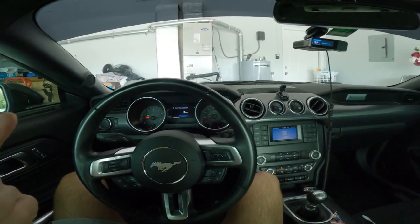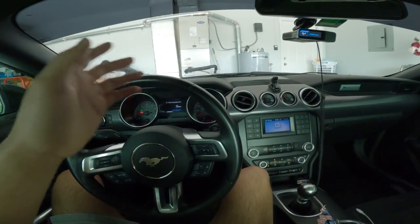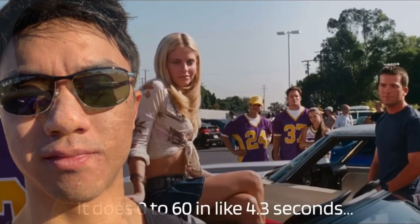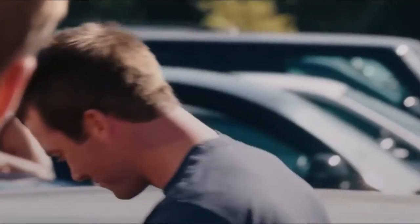The main thing is what's under the hood — 460 horsepower and 0-60 in like 4.1 seconds. This beast's got 500 horsepower and a Borla exhaust system and does 0-60 in like 4.3 seconds. You can get it for like 34, 35 grand — pretty good deal comparing prices to Charger Scat Packs, which are going for 55 plus right now.